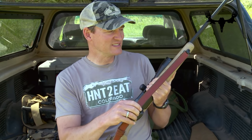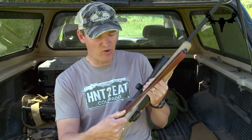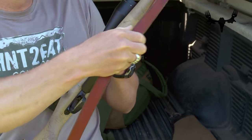First, the rifle sling. This one here is made by Montana Sling Company. It's made out of bridle quality leather — super tough. I can trust it. I've had this one for probably near 10 years and it almost looks brand new. It's a quality product.